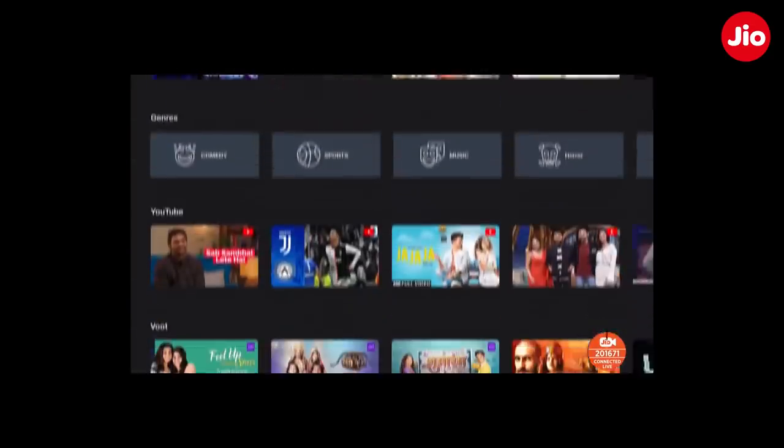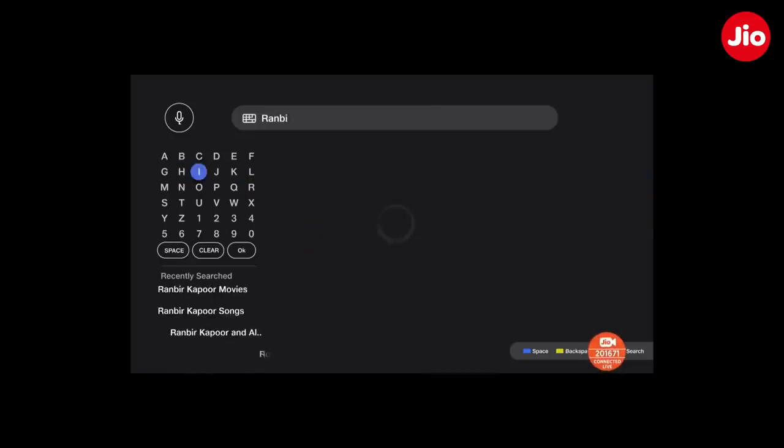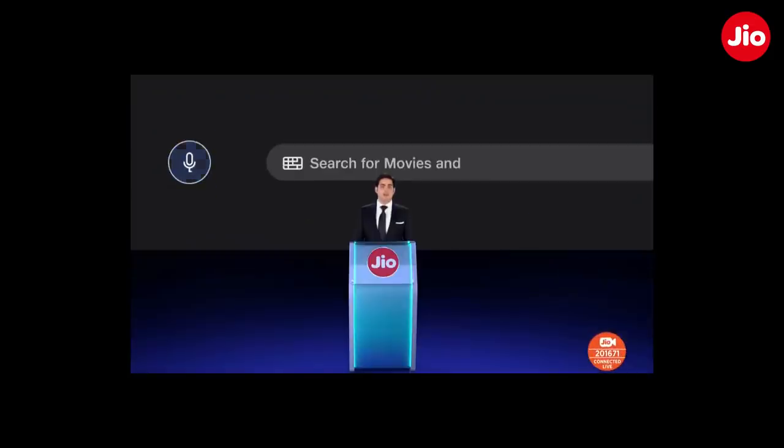We had to make discovery a very easy feature. So in addition to traditional search, we integrated voice search that works on genres, favorite actors, directors, producers, and mood.